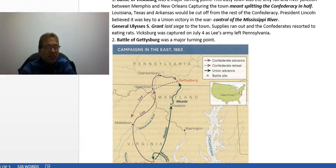Grant laid siege to Vicksburg. Supplies eventually ran out, and the Confederates were reduced to eating rats to survive. They pleaded with President Davis to either surrender them or reinforce them. Eventually Vicksburg would fall as Lee's troops were marching out of Pennsylvania.